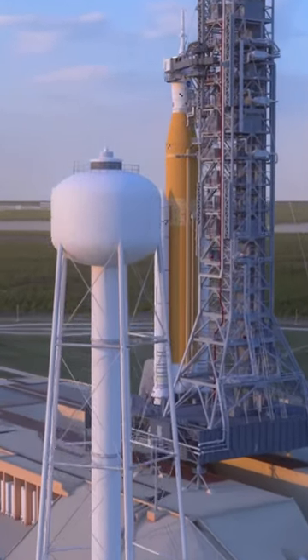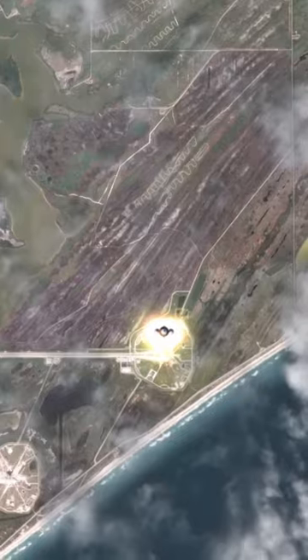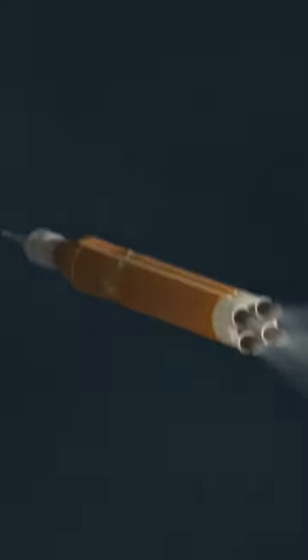The Artemis I mission will begin at NASA's Launch Complex 39B pad at the Kennedy Space Center. The SLS rocket will thunder into the sky prior to the side boosters cutting off and separating. The center core will burn until around T-plus 8 minutes, where the four RS-25 engines will cut off.